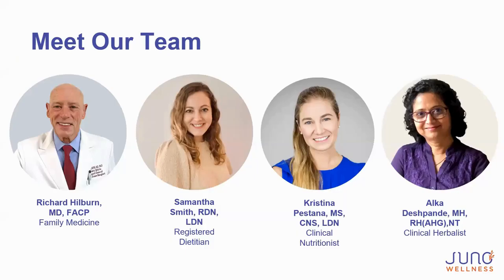First, we want to introduce our team. We have a great medical team here that practices functional medicine. First is Richard Holborn, our family medicine doctor, practicing through Goals of Care. Then there's me, Samantha Smith, one of the registered dietitians, and Christina Pastana, our clinical nutritionist and nutrition director. We're very grateful to her. And then Alka Despondi, our clinical herbalist and social media superstar — definitely follow us on Instagram and TikTok for quick daily health and nutrition tips.